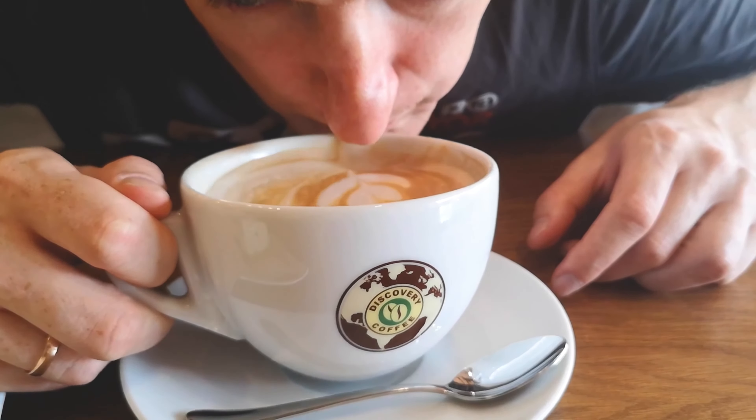Brew straight into your travel mug using the single-serve side, which features a removable cup rest to fit both taller vessels and squatter mugs. When you have the time to leisurely enjoy a cup or two, the full carafe will be your main squeeze. Program your machine to brew right before your alarm so you can wake up to the delightful smell of brewed coffee.